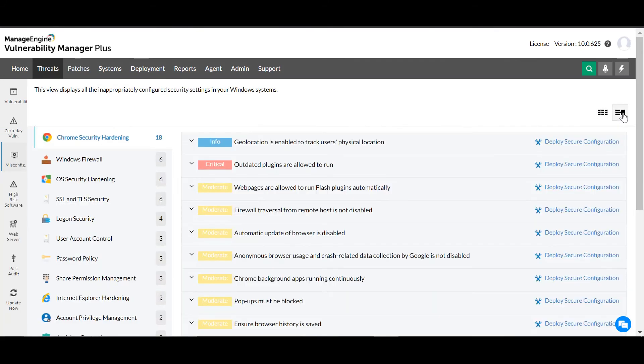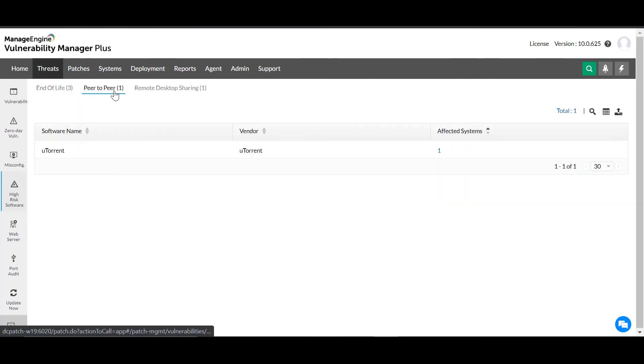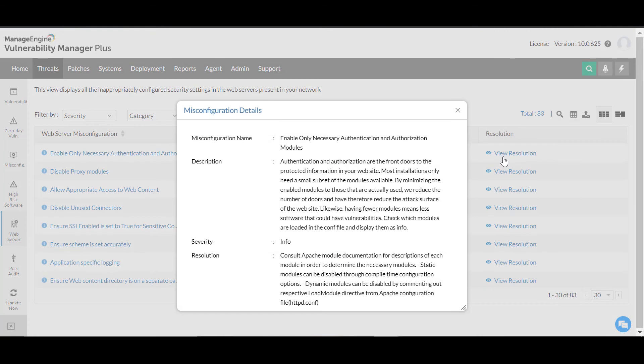You can also switch to the Smart View, which sorts and displays misconfigurations based on category. The high-risk software view allows you to stay vigilant of legacy software that has or is about to reach its end of life, and eliminate peer-to-peer software and remote sharing tools deemed unsafe. You can also see if your web servers are misconfigured and access recommendations on configuring them securely against many attack variants.